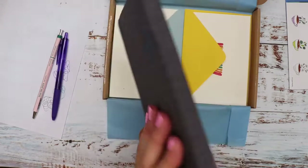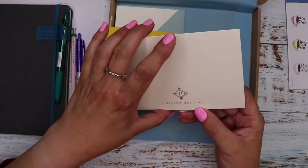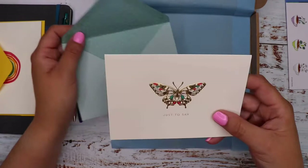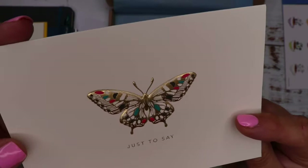It looks like we've got some greetings cards. We've got a lovely rainbow card which comes with a yellow envelope - just got a little bit bent in the box. These are Portico Designs, and it's blank inside. And then we have another one with a blue envelope - oh, that's beautiful. This is embossed as well. It's a Portico Designs blank card with a butterfly on it, and it just says 'just to say.' You can see how metallic that is - beautiful.